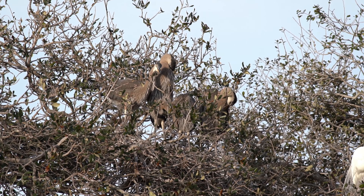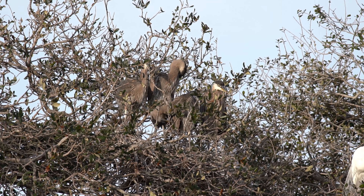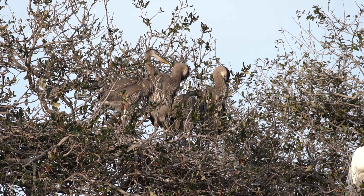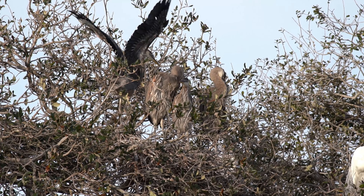The journey begins with the female great blue heron laying a clutch of eggs in a nest, typically situated in a rookery or a secluded area. The eggs are incubated for about 25 to 30 days before hatching.